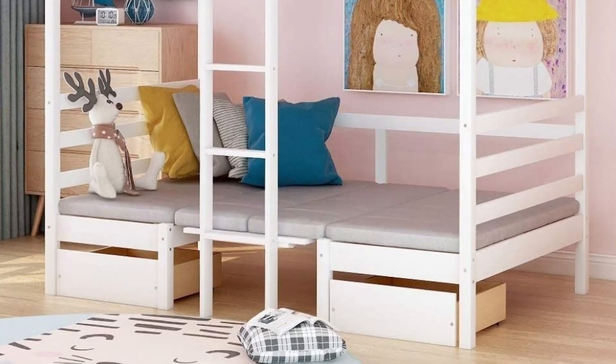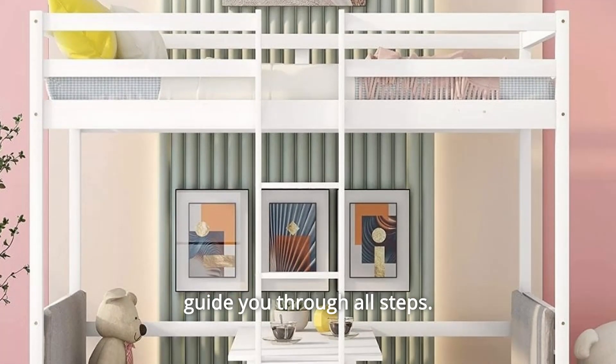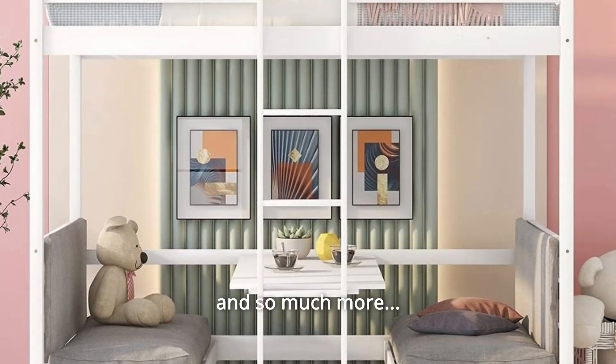Number 4: Woodloft Bunk Beds come with clear instructions that will guide you through all steps. And so much more.